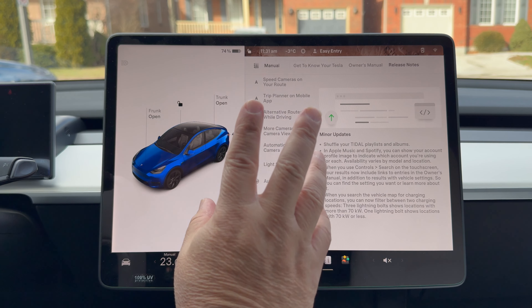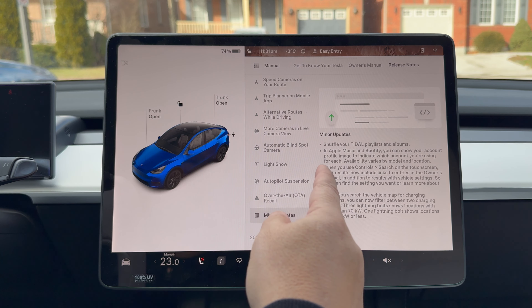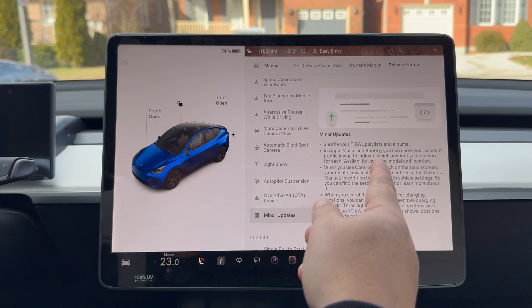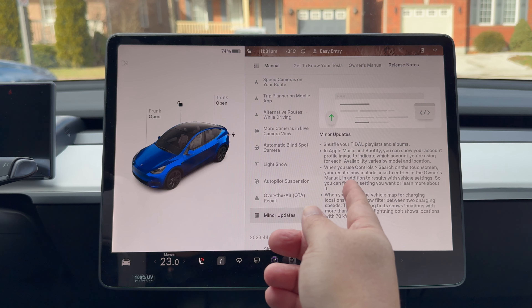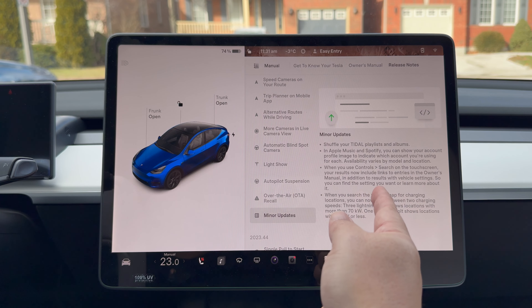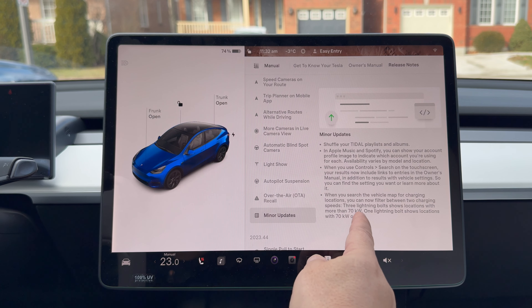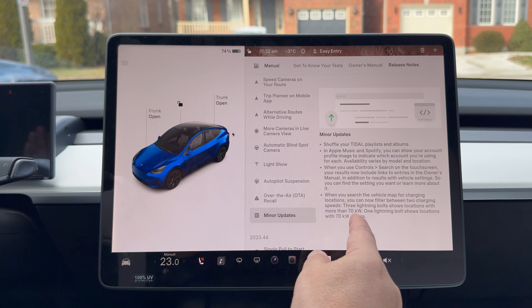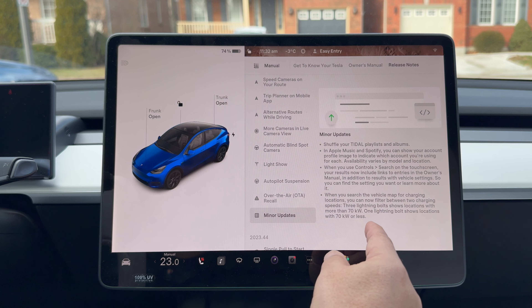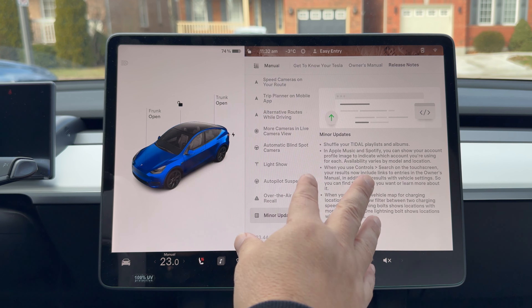There are also minor updates: Shuffle for playlist users; Apple Music and Spotify can now show your account profile image to indicate which account you're using; when you use control search on the touchscreen, the results now include links to entries; and when you search your vehicle maps for charging locations, it now filters by charging speed — one lightning bolt for under 70 kilowatts, three bolts for anything over 70 kilowatts.